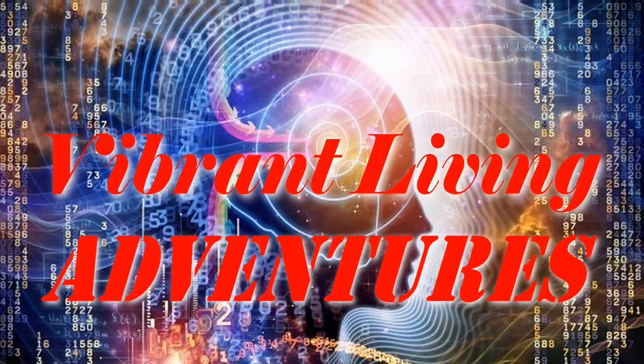Welcome to Vibrant Living Adventures with Boyd Martin, brought to you by PureEnergyRx.com, where everything is energy.